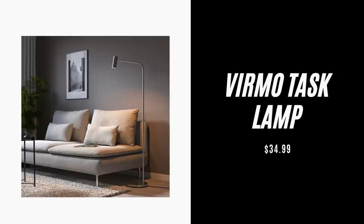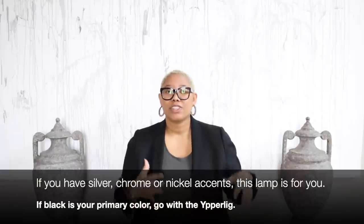The Vermo task lamp is only $34.99 and it is brand new to Ikea. I love this lamp because it looks like the Colette lamp from Restoration Hardware. This is the perfect task lamp if silver, chrome, or nickel is one of the accent colors in your home — put it with your sofa or chairs to get some task lighting and reading lighting, really elevating that space for a phenomenal price. The Vermo task lamp also has an associated table or desk lamp, so you could put that in your office or on a side table.